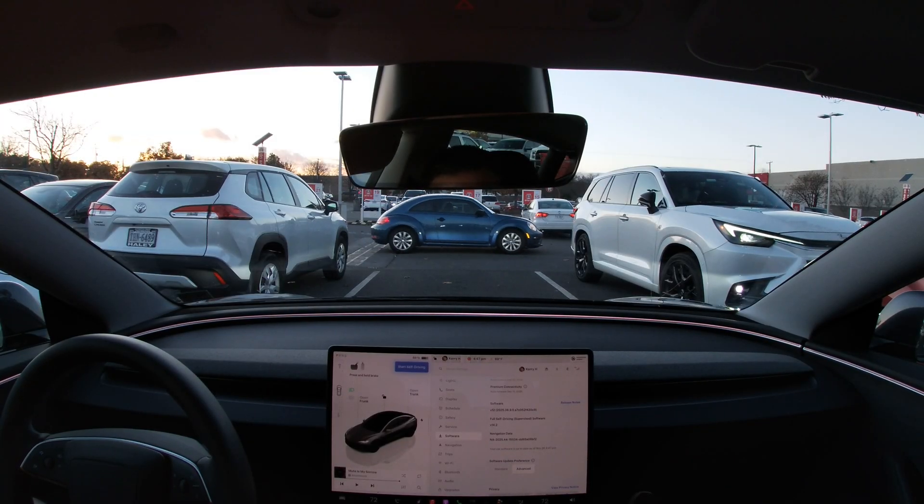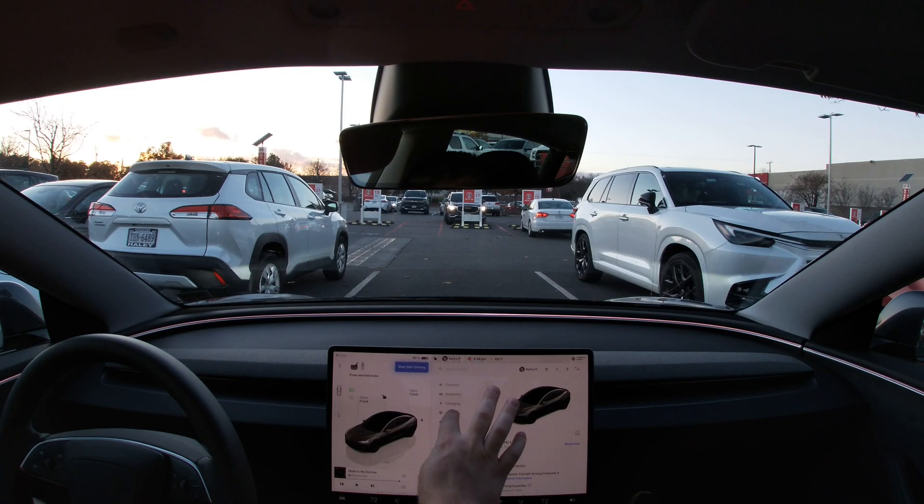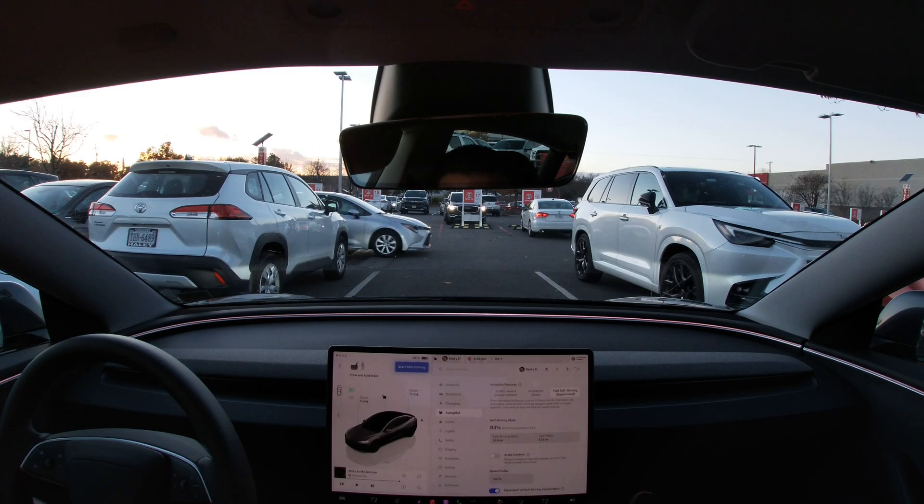I got the new 14.2 full self-driving software with the latest update, which I believe is out to 50% of Tesla owners. Got some good stuff here. Something that's new in the menu is autopilot drive stats — this only shows your autopilot and full self-driving since you've installed this update, unfortunately, so it doesn't show historical data.